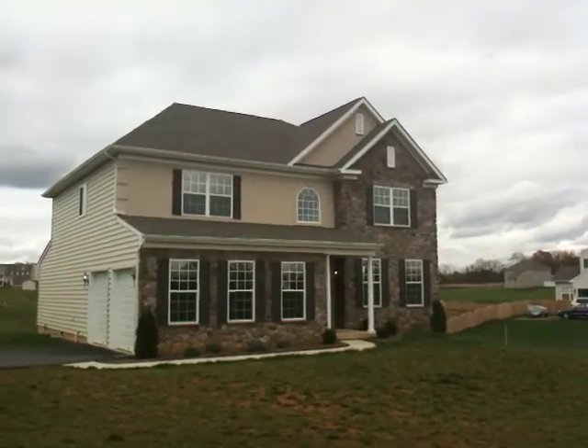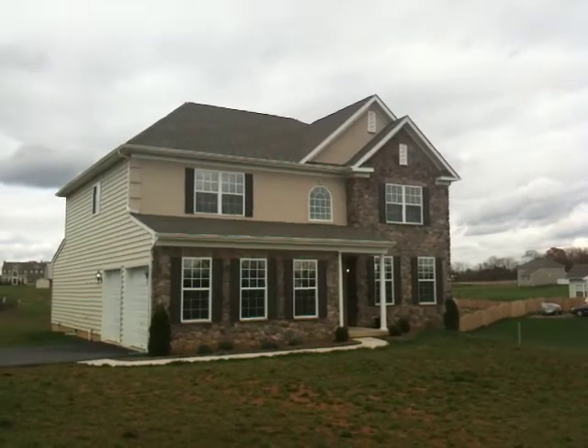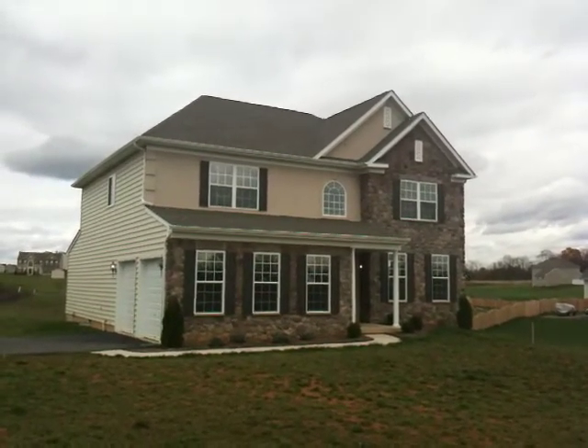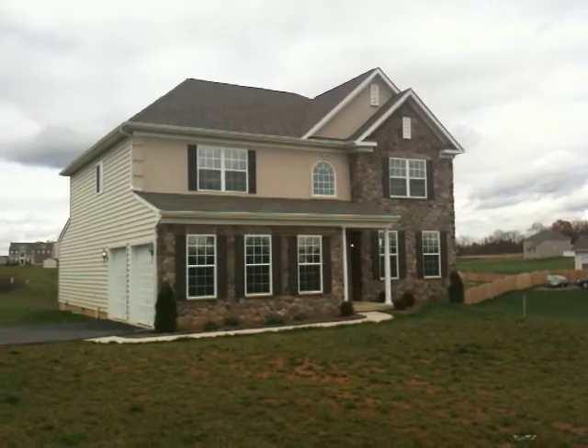Hey guys, Chris and Andrew here with the Dream Team bringing you another great listing coming in Apple Nose. Drew's going to tell you a little bit about it. This is the Aspen on home site 194. List price is $299,990. It's built by Jim Craft Homes, a very reputable builder here in our local area.